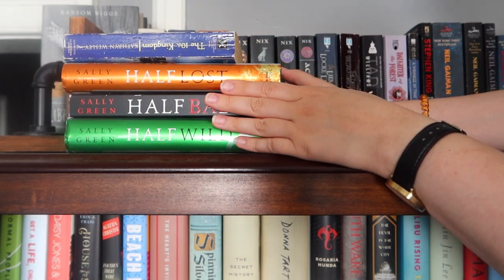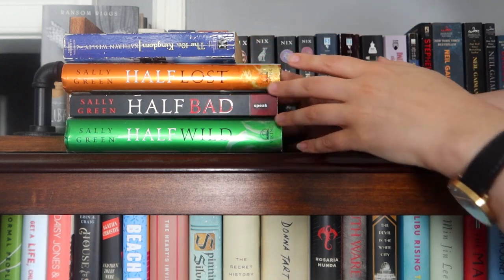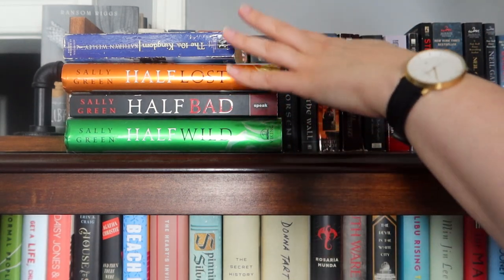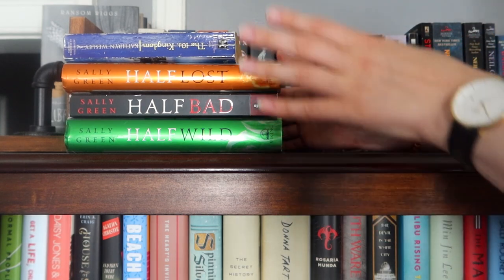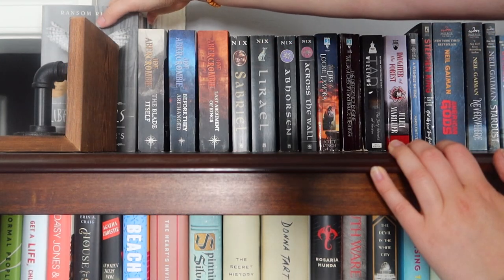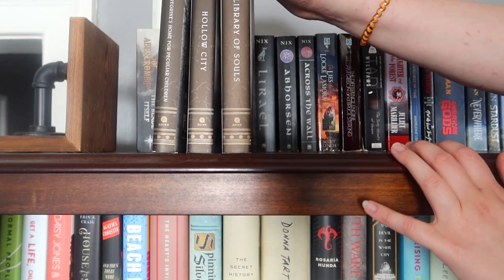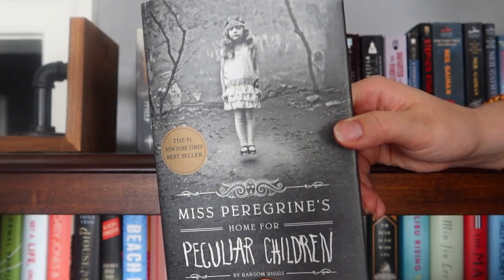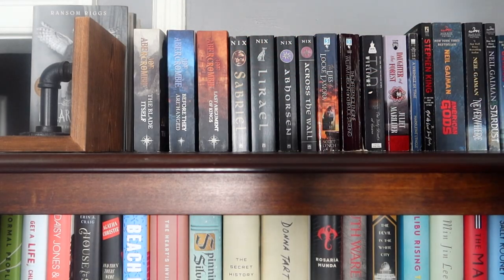Get a cup of tea or something because we're going to be here for a minute. At the very top we have these books that my friend lent to me before the pandemic and I just still have them and I still haven't read them, but they're here so that I know where they are so if I ever see her again I can give them back to her. Over here hiding behind my bookend, the first three books in the Peculiar Children series: Miss Peregrine's Home for Peculiar Children, The Hollow City, and Library of Souls.